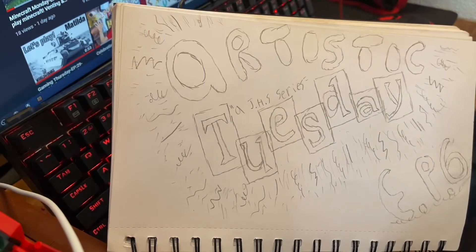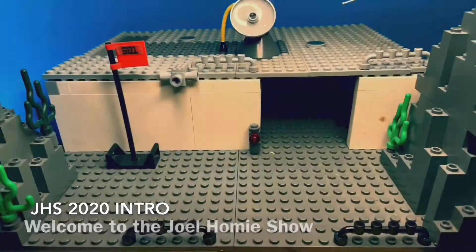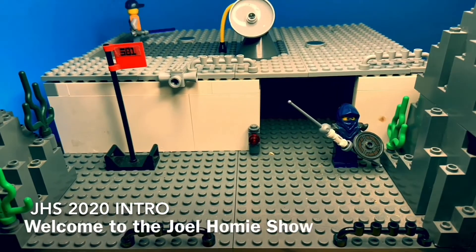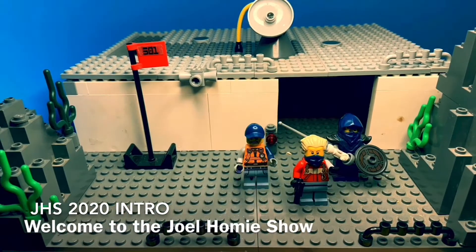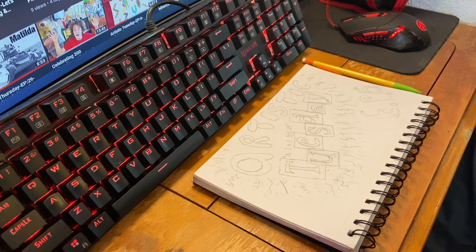Hello everybody, welcome to episode 6 of the Joel Homan Show series, Artistic Tuesday. I'm Joel Homan, your host for another great episode of the Joel Homan Show series, Artistic Tuesday, episode 6. Today's episode is going to be revolving around another mini-series that I created a while back called Train Mania.